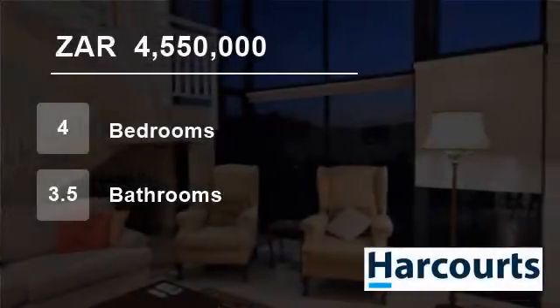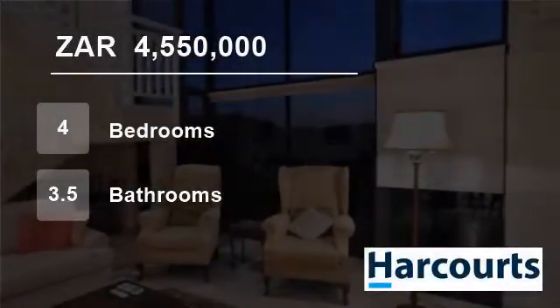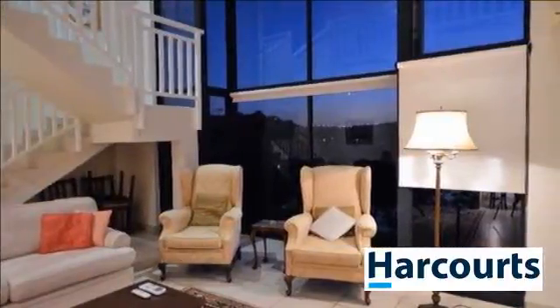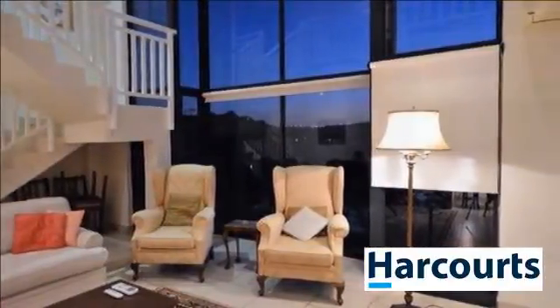Welcome to this four-bedroom house for sale in Simbithi Eco Estate, Ballito, KwaZulu-Natal, South Africa, for 4,550,000 rand.